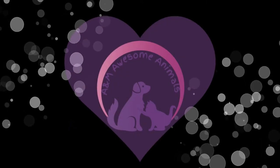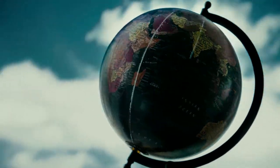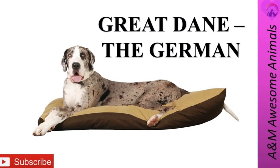Welcome to A&M Awesome Animals! Hello everyone! Today we are talking about Great Danes and we are traveling to Germany. Please don't forget to smash that like button and subscribe to our channel for future weekly videos.